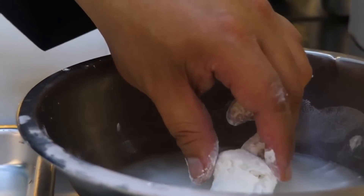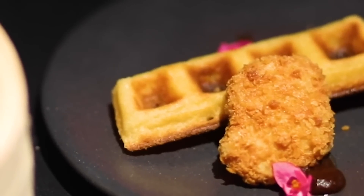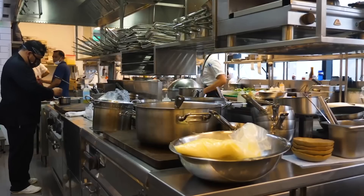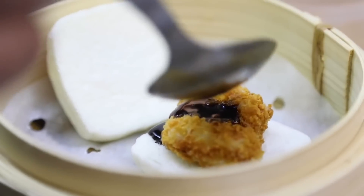Another solution is food that has been 3D printed. It's possible that in the not-too-distant future, you'll be able to print cakes, pizza, and other delectable delicacies that are on par with the ones you're used to consuming right now.